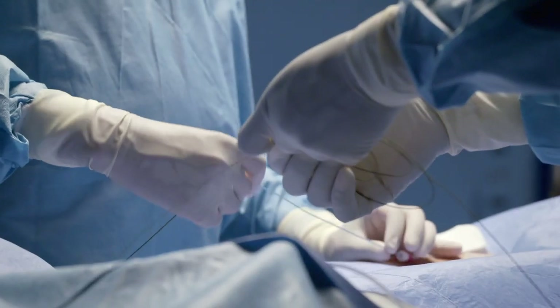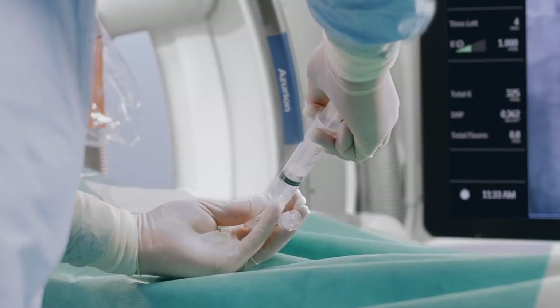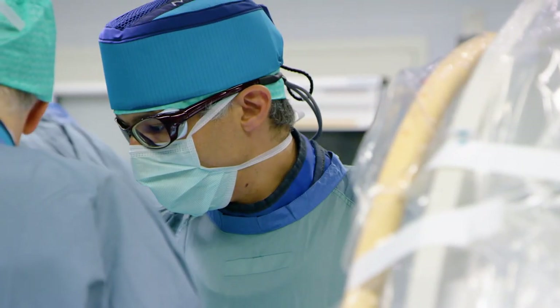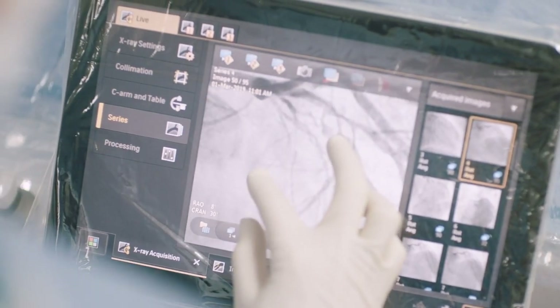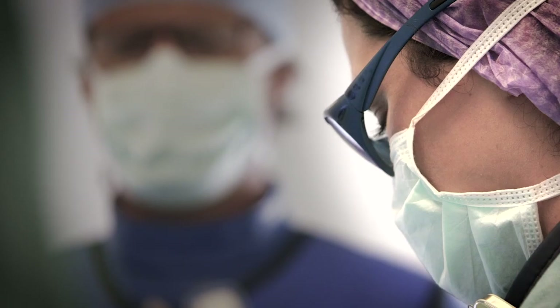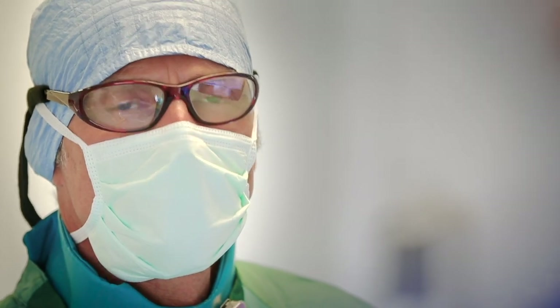Philips has the potential to change the way I practice. I'm hoping to see integration in the future — in a way that makes the procedure for an interventionist safer and better for my patients. We have a lot of technologies available to us, and ultimately at the end of the day we want to be able to take care of patients efficiently, get them in and out of the hospital quite quickly, and ultimately lead to better outcomes.